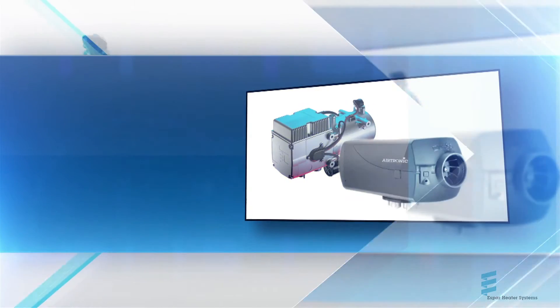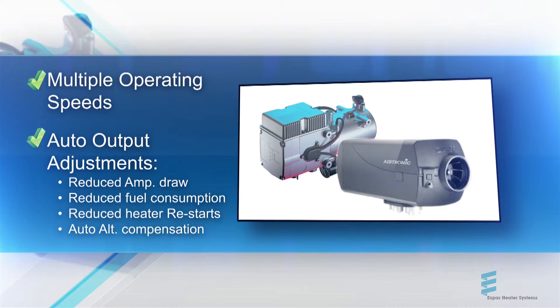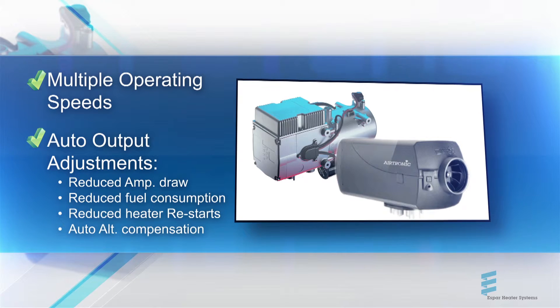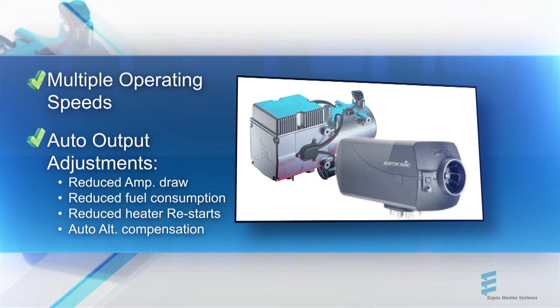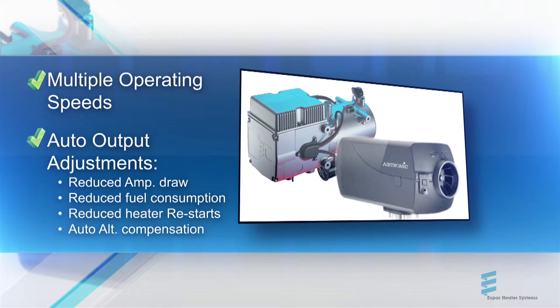From multiple operating speeds with automatic output adjustments that reduce amp draw, fuel consumption, and heater restarts, to automatic altitude compensation up to 10,000 feet, SBAR heaters employ the latest advancements in heater technology.